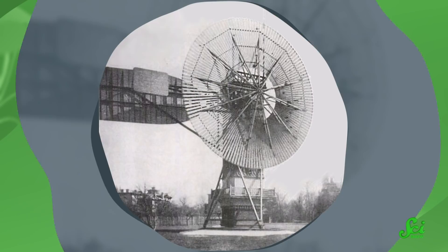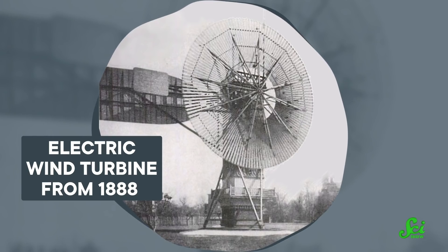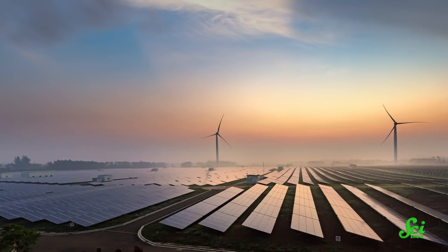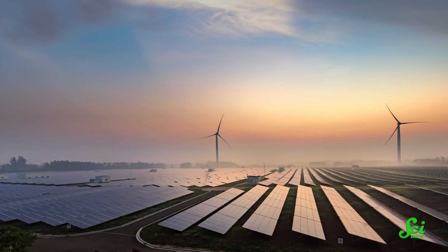Green energy is not a new idea. The U.S. has harvested electrical power from water since the 1880s. Almost a decade later, there was also an electric wind turbine in Cleveland. And now there's a whole bunch of other types of renewables. But even though we started out this pretty early, renewables have kind of been in the background for multiple reasons.